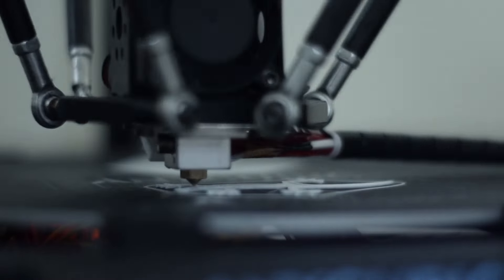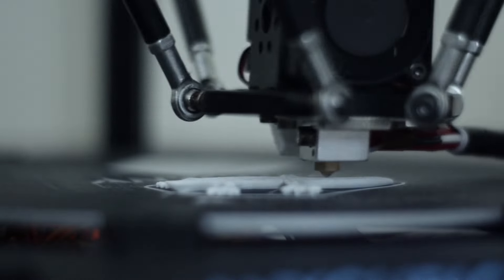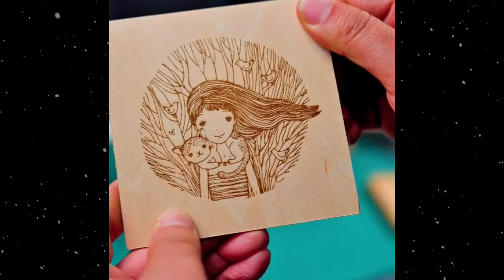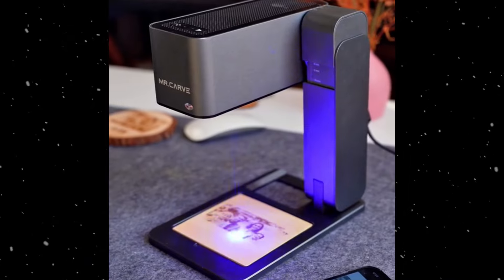It can also be used to create intricate designs for stencils and decals. Laser engraver: uses a laser beam to engrave or cut materials like wood, glass, metal, acrylic, and leather. Suitable for personalizing products such as trophies, signs, phone cases, jewelry, and other custom gifts, and for creating intricate designs on various surfaces.